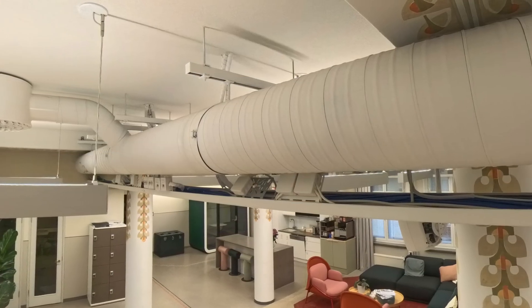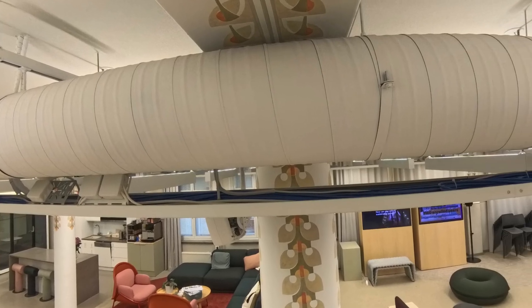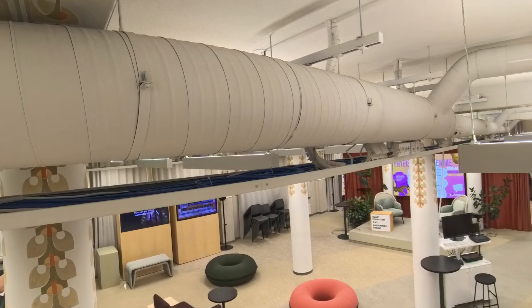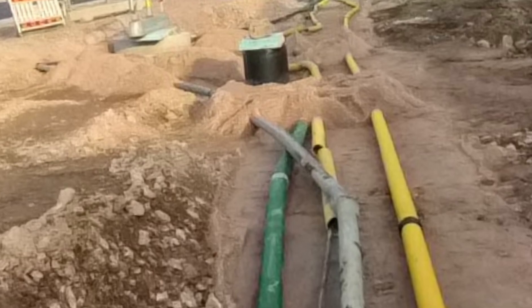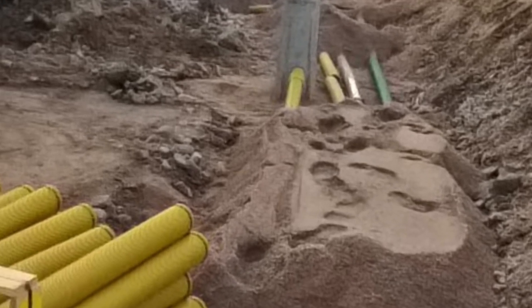You can document hard-to-reach installations with the Insta360 X4 on a long selfie stick. For example, here's footage of ceiling ventilation, electrical wiring and network cabling. The Insta360 X4 paired with an app like Dalux is excellent for as-built documentation on job sites.